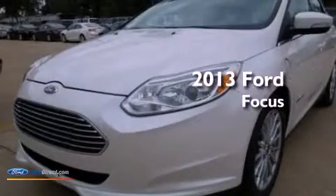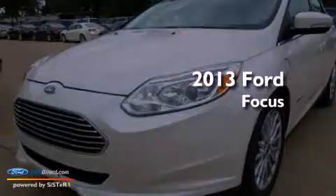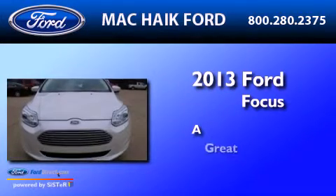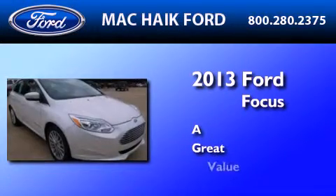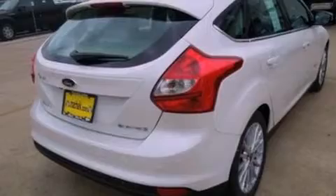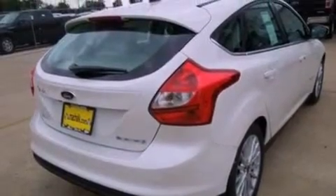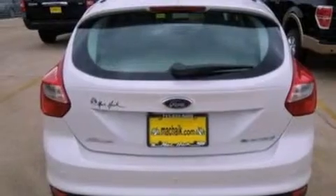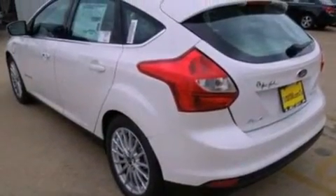This is a brand new 2013 Ford Focus Electric. Its top features include a navigation system, a rear view camera, heated front seats, nine strategically placed speakers, commercial free satellite radio, aluminum wheels, and traction control and stability control systems.